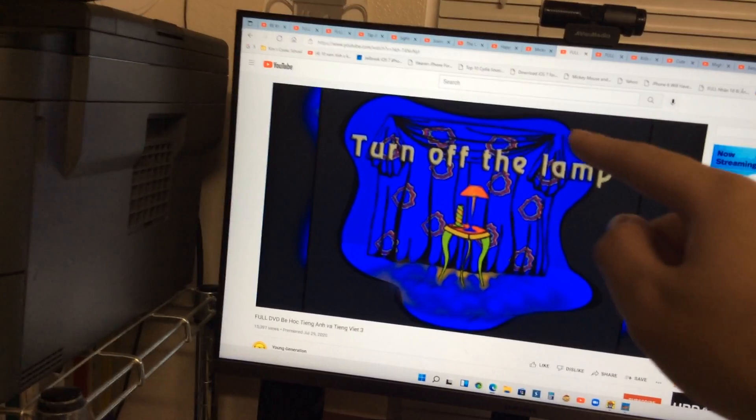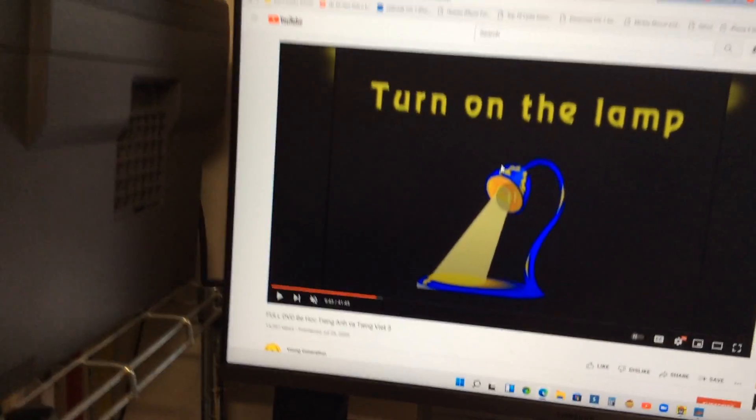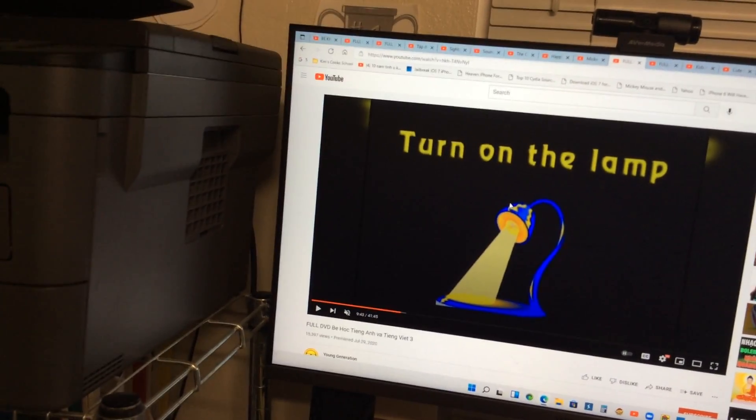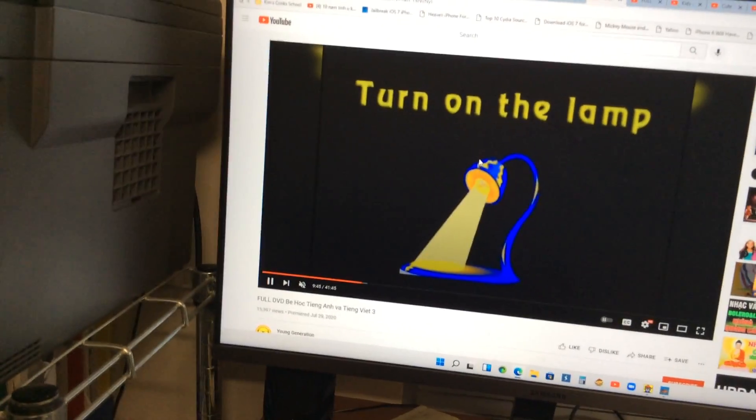Turn off the lamp, turn on the lamp. It's night time — turn on the lamp. And daytime is turn off the lamp. You're right!